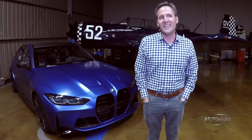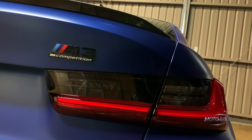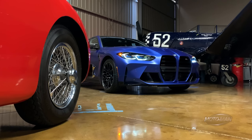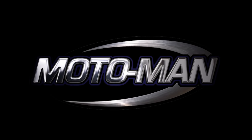Where does that leave the car that is arguably the most iconic vehicle that BMW has ever produced in its history?